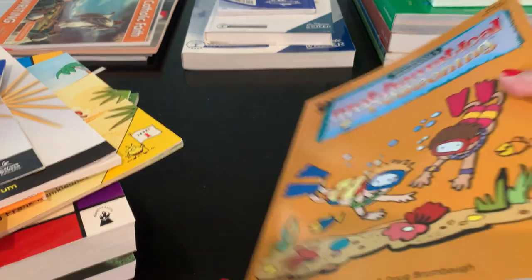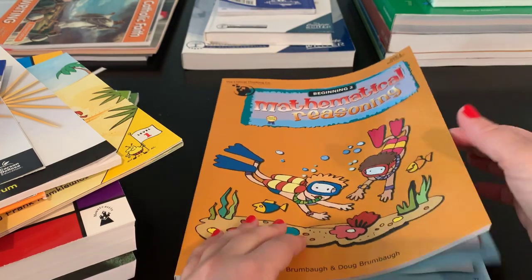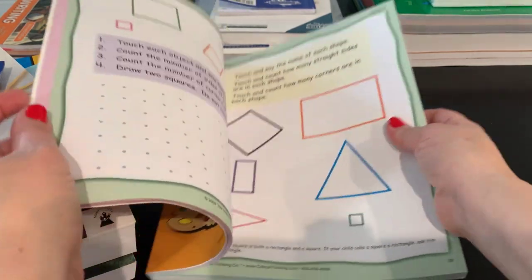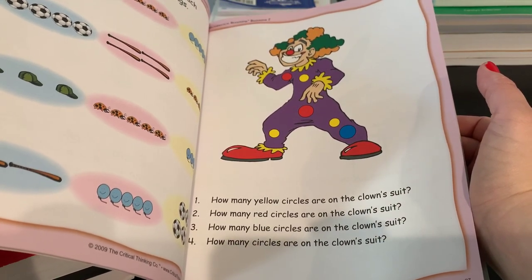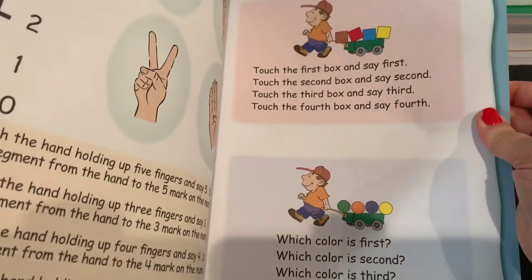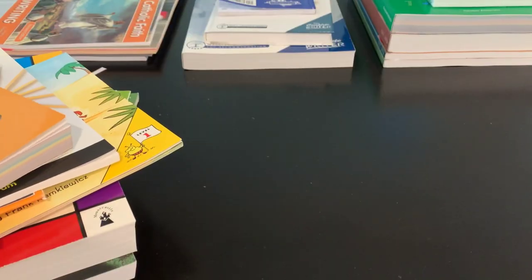I also have Mathematical Reasoning. We started with Beginners One, and I have a separate video on that. I love Mathematical Reasoning — it's an amazing curriculum that teaches concepts. You don't have to write very much; it's basically showing your child something and she has to point, circle, or mainly point. For example, it tells you how many yellow circles are on the clown suit, how many red circles — that's discrimination. At the top of each page it tells you what concept is being tested. We do three or four pages a week. They have levels up to around grade three, so it's great for reinforcing math skills. That covers my kindergarten curriculum.